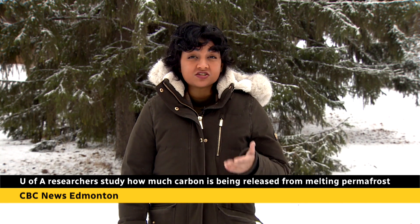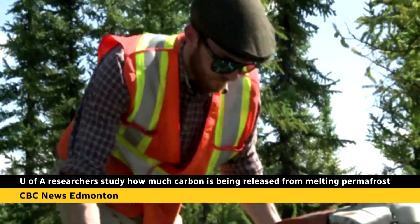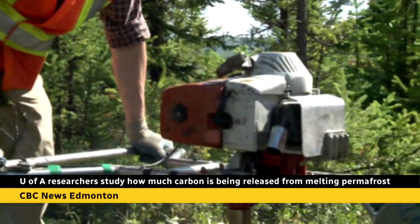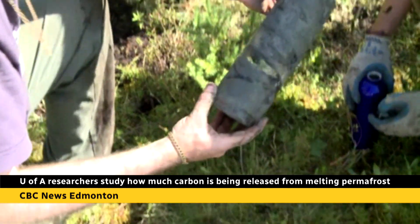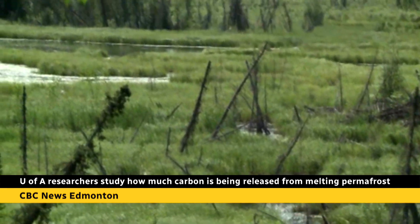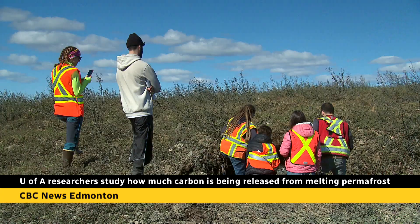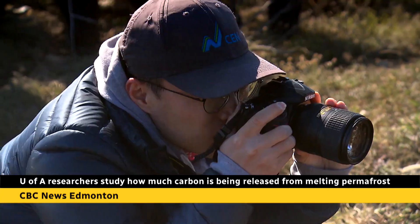Nearly half of Canada is covered in permafrost — a dense layer of soil and sediment that remains frozen for years, serving as the foundation for a lot of infrastructure in the north, like homes and roads. The ground and ice holds thousands of years of carbon and microorganisms, and as permafrost thaws in our warming climate, it releases that carbon, which in turn feeds into climate change. But we don't yet know how much carbon is being released.